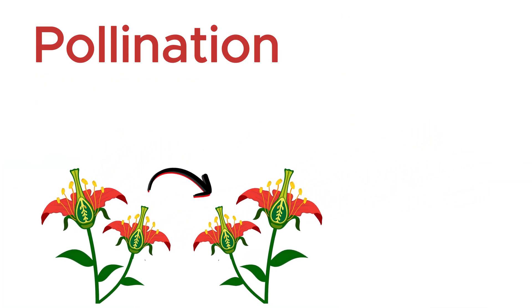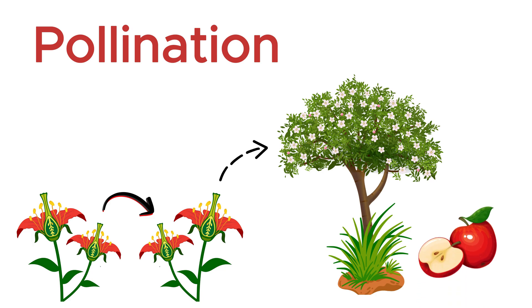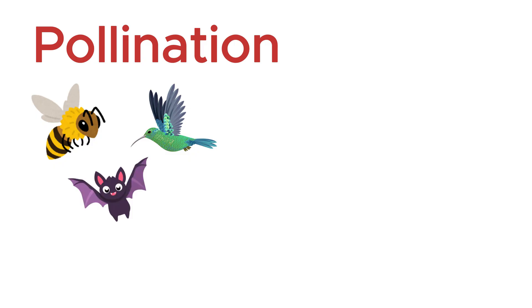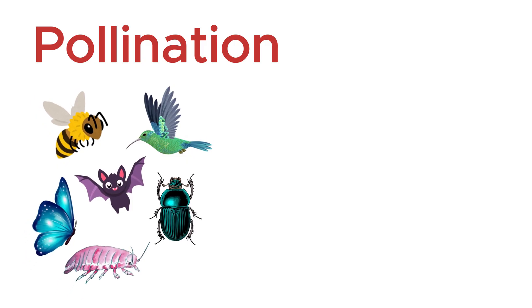Pollination is essential for the reproduction of most flowering plants and the production of fruits and seeds. Around 75 to 95 percent of all flowering plants rely on pollinators, and over 100 major crops depend on them. Bees, birds, bats, butterflies, beetles, and even some marine animals act as pollinators.